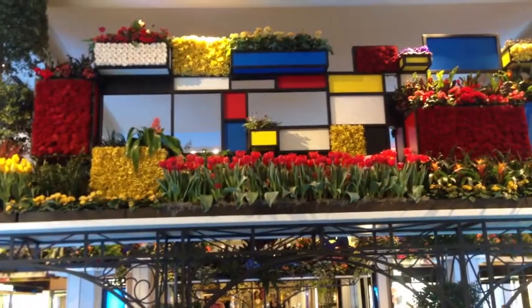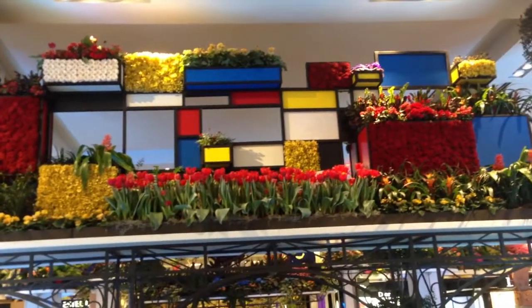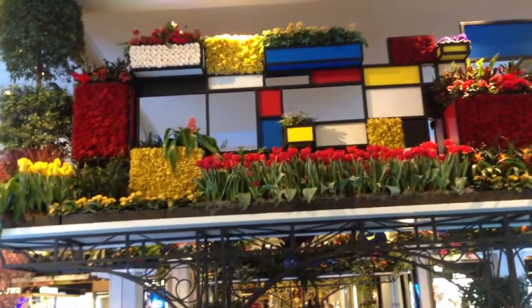Over here you can pick up a reference to Piet Mondrian's Broadway Boogie Woogie, a very popular work of art displayed at the Museum of Modern Art on 53rd Street between 5th and 6th Avenue.